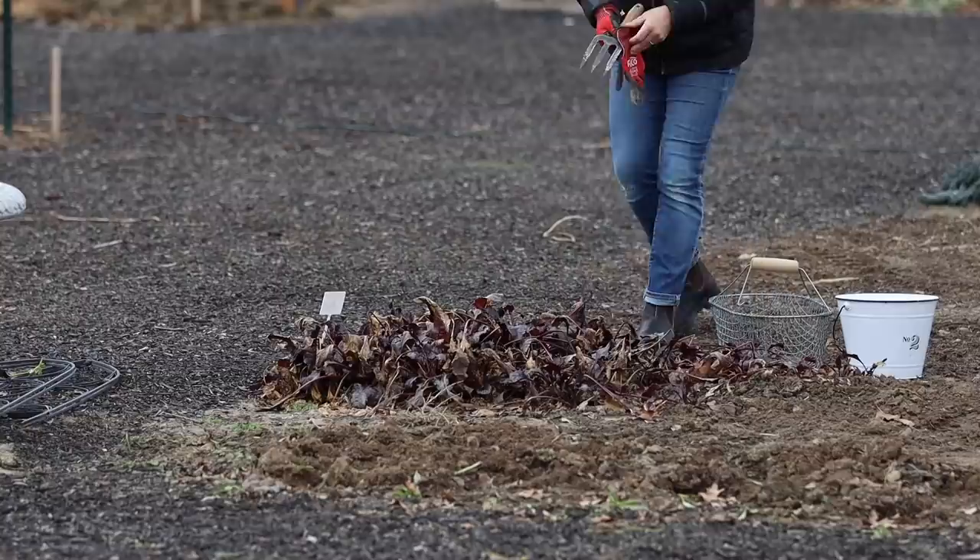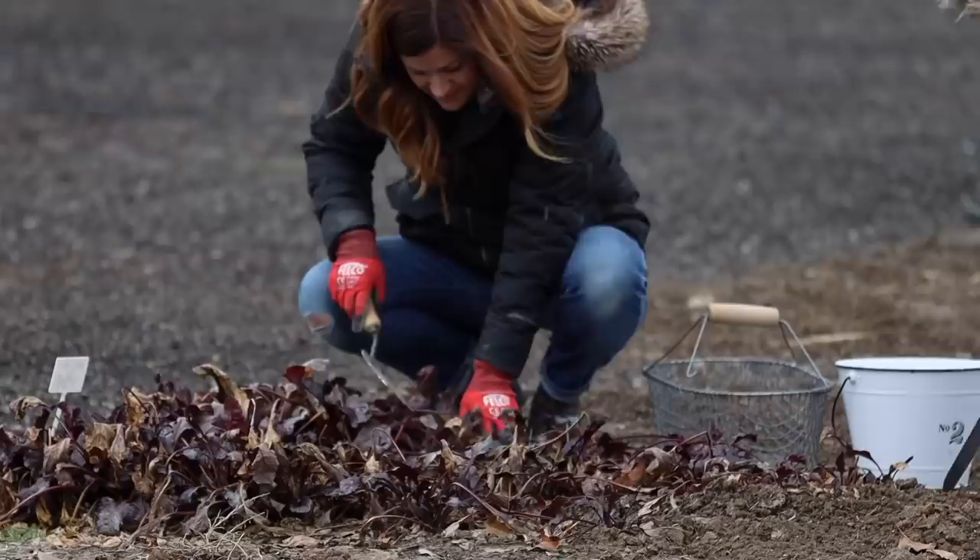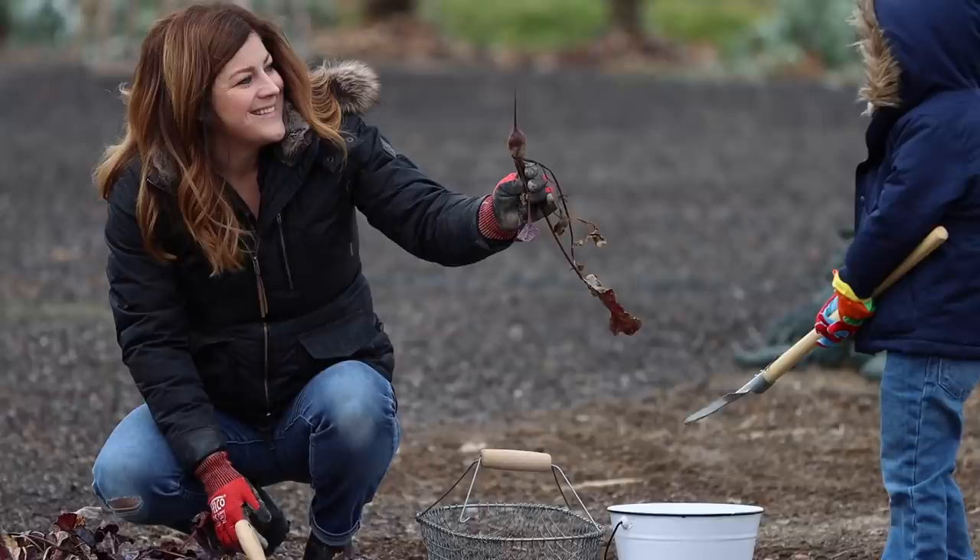The satisfaction in preparing foods with mostly homegrown ingredients is something I can't quite explain. It's always something I've wanted to accomplish, even during the years when all we had was a patio container garden. Over the past few years we've grown a large amount of produce on our own property.